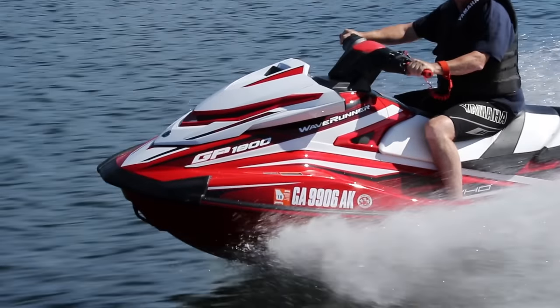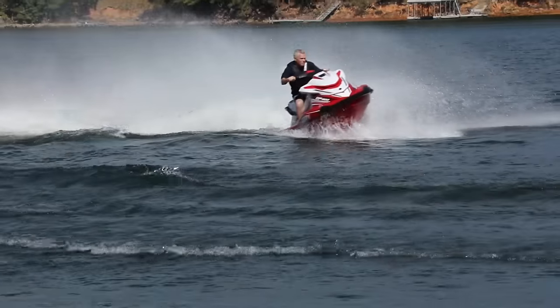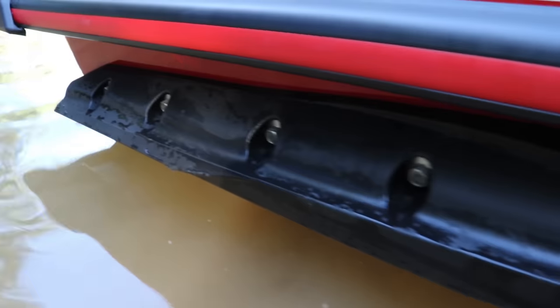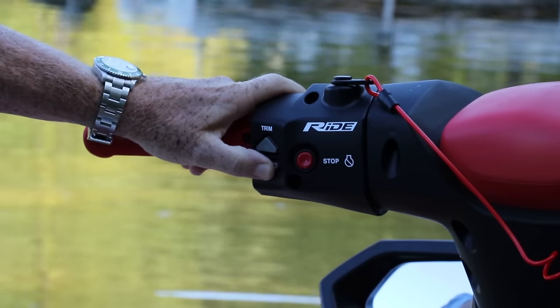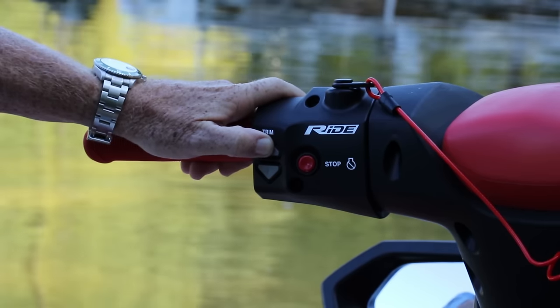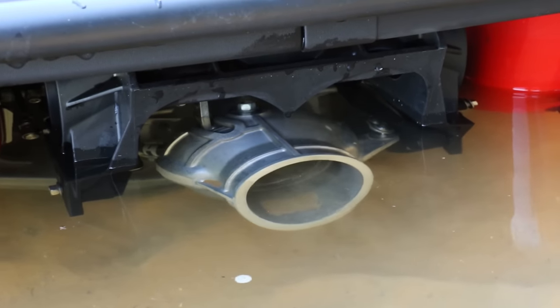Even though it's designed for experienced riders, we found a level of precision and predictability that even intermediate riders will appreciate. The hull had well-defined strakes, soft bow chines, performance sponsons, and a race-infused keel shape that all combine for a thrilling ride. There's an electric trim function controlled from the left handlebar, so you can adjust the ride for best performance in prevailing conditions or even make incremental adjustments for weight distribution of additional riders.